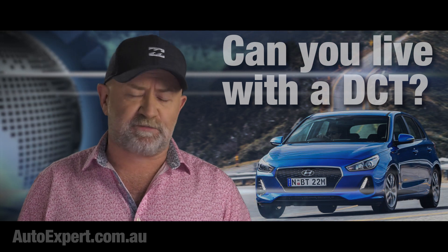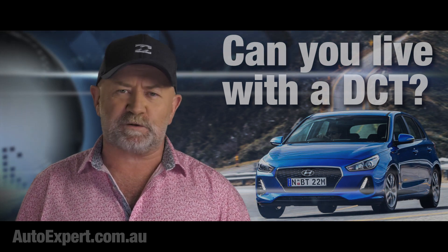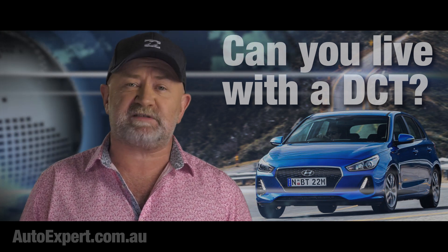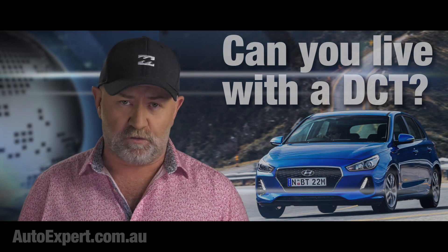I'm John Cadogan. Thanks for watching. The links for parts 2 and 3 will be up in due course over the next couple of days. Check out part 2 for the critical positives and negatives to see whether a dual-clutch transmission is right for you.